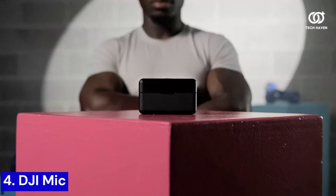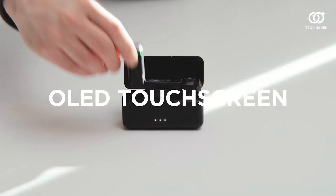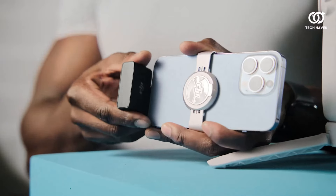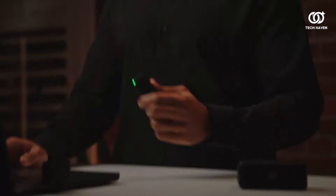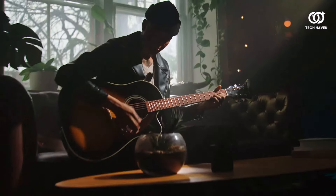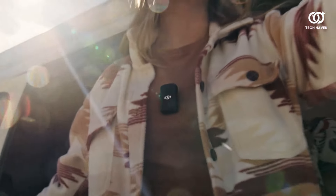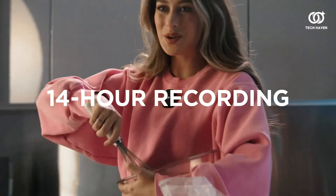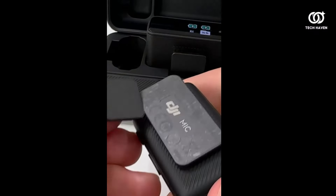Number 4. The DJI Mic, a revolutionary addition to the world of audio recording. This cutting-edge device delivers stellar sound quality, capturing every nuance with crystal-clear precision, whether you're filming your latest vlog or conducting interviews on the go. Its compact design and seamless integration with DJI equipment make it the perfect companion for content creators seeking professional-grade audio solutions.